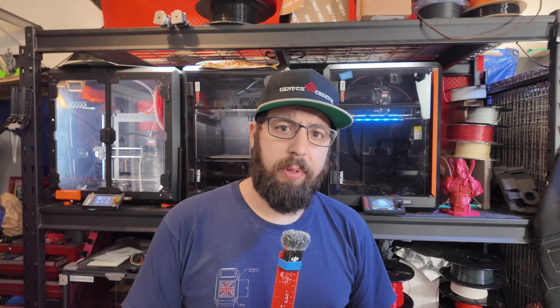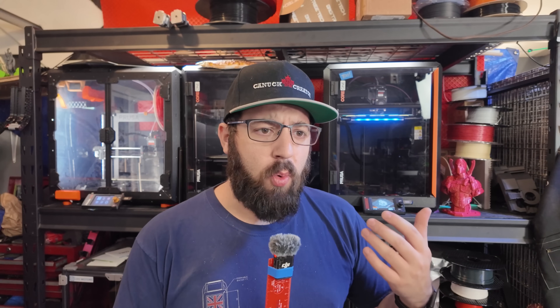Or should you walk into a Micro Center, throw some bills on the counter and walk out with a perfectly functional benchy maker? Well, we'll dive into that today, so let's get started.